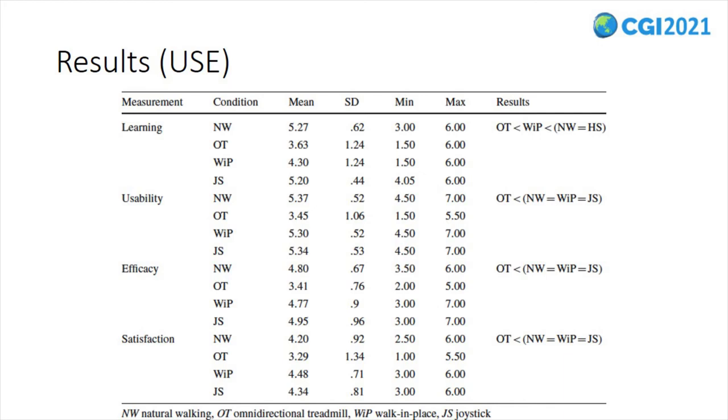The learnability segment of the USE questionnaire indicated significant effects across the examined interfaces. Pairwise comparisons showed that participants rated the omnidirectional treadmill interface significantly lower than natural walking, the joystick, and the walk-in-place interface. Moreover, participants rated the walk-in-place interface significantly lower than natural walking and the joystick interface. Usability ratings also showed effects: participants rated the omnidirectional treadmill interface significantly lower than natural walking, the joystick interface, and the walk-in-place interface.